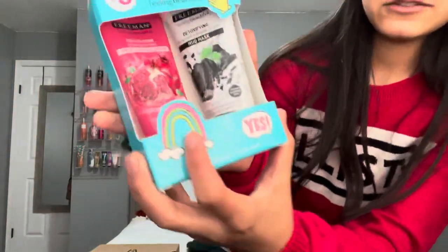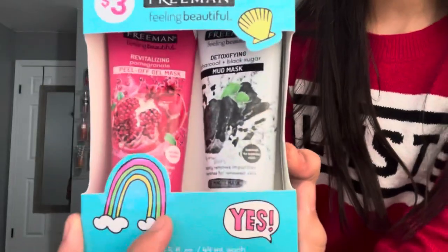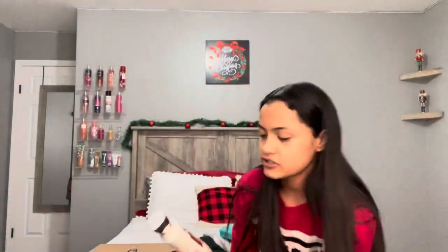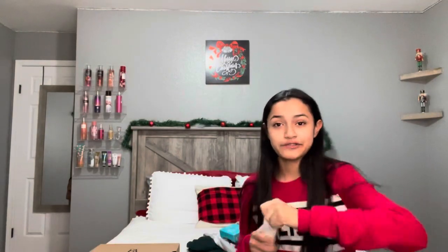Then I have these face masks — they're super cute. There's two of them: a mud mask and a pillow mask. I really like these because I can take them on the go or pack them for a trip. And then I have this lotion — it's the Winter Candy Apple scent. It smells so good and just gives me a winter vibe.